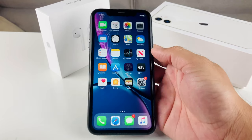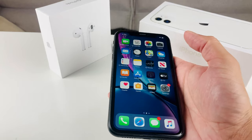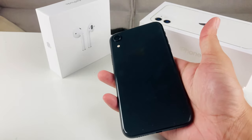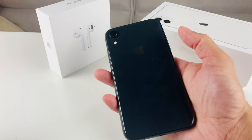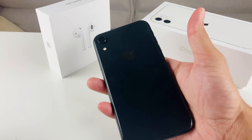Hey guys, Technimentary here. In this video we're going to review the iPhone XR in 2020 — should you buy the iPhone XR in 2020? As you can see, I have here the space gray edition, also known as the black edition of the iPhone XR.